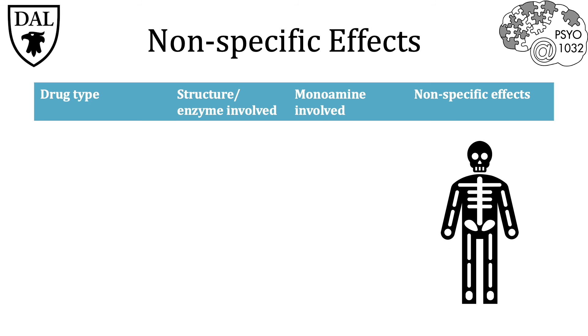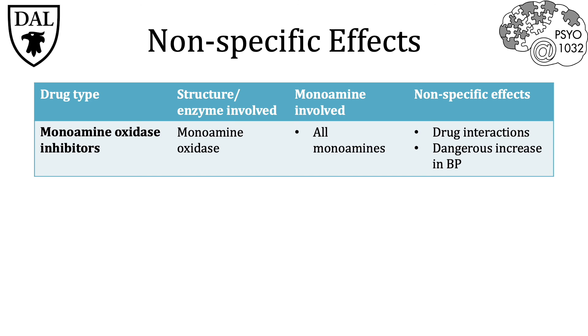Before concluding, it's important to note that there can be many potential side effects associated with antidepressants due to nonspecific drug effects in the body. When a drug is taken orally in pill form, it must enter the bloodstream via the gastrointestinal tract where it is then free to diffuse throughout the entire body, including the brain, which is the desired target. Monoamine oxidase inhibitors interact with many foods and drugs — specifically over-the-counter drugs — which can cause dangerous increases in blood pressure.